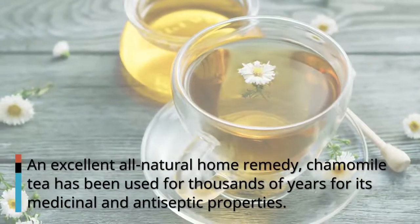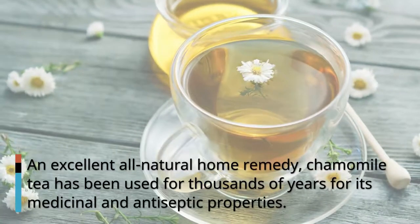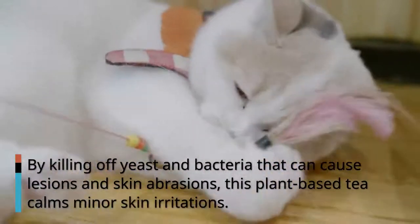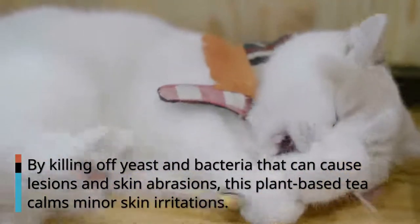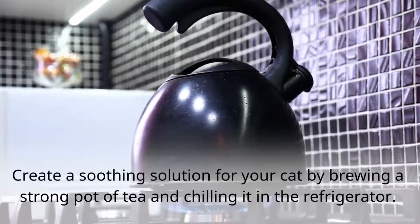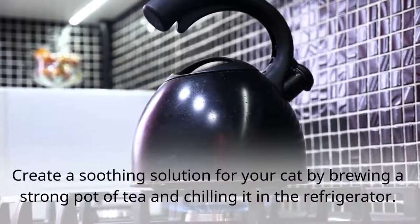Home Remedy for Irritated Skin. An excellent all-natural home remedy, chamomile tea has been used for thousands of years for its medicinal and antiseptic properties. By killing off yeast and bacteria that can cause lesions and skin abrasions, this plant-based tea calms minor skin irritations. Create a soothing solution for your cat by brewing a strong pot of tea and chilling it in the refrigerator.